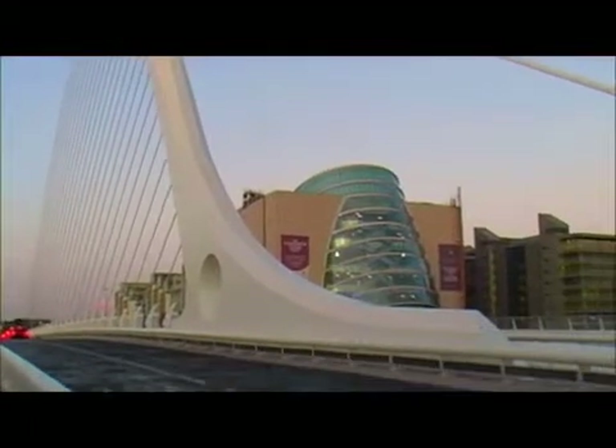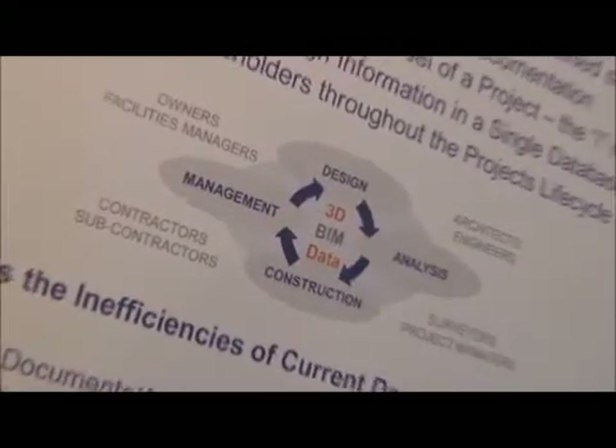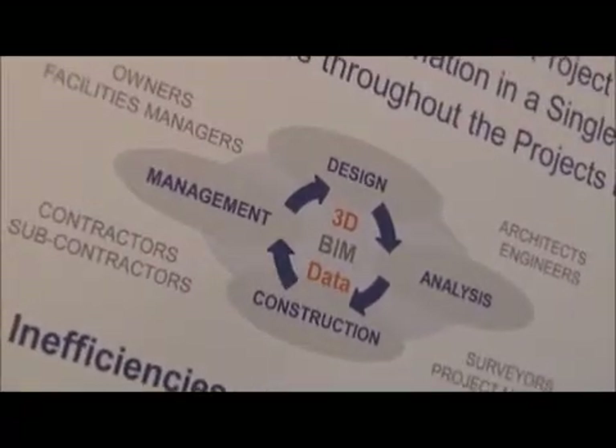to the designers, to the quantity surveyors, the contractors, the specialist contractors. What it does is it acts as an integrator between all of the teams to ensure that the information is used in a more integrated manner.